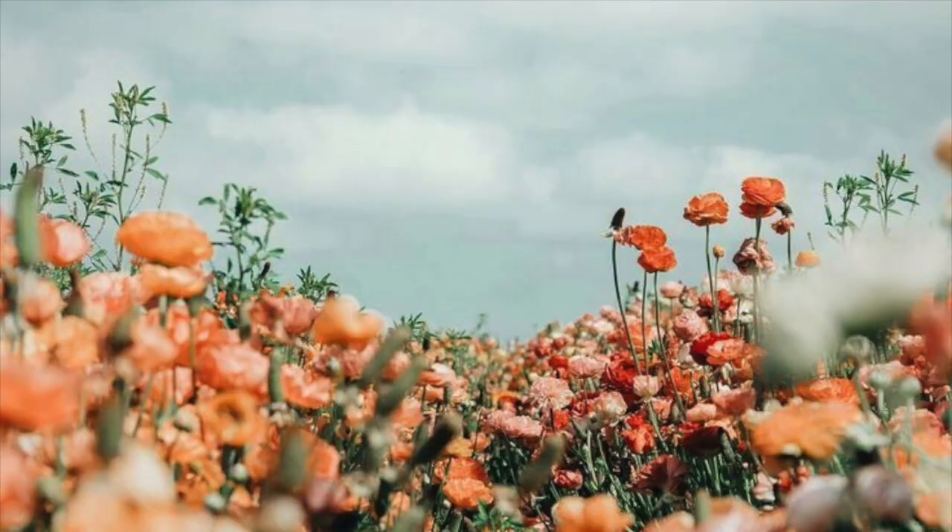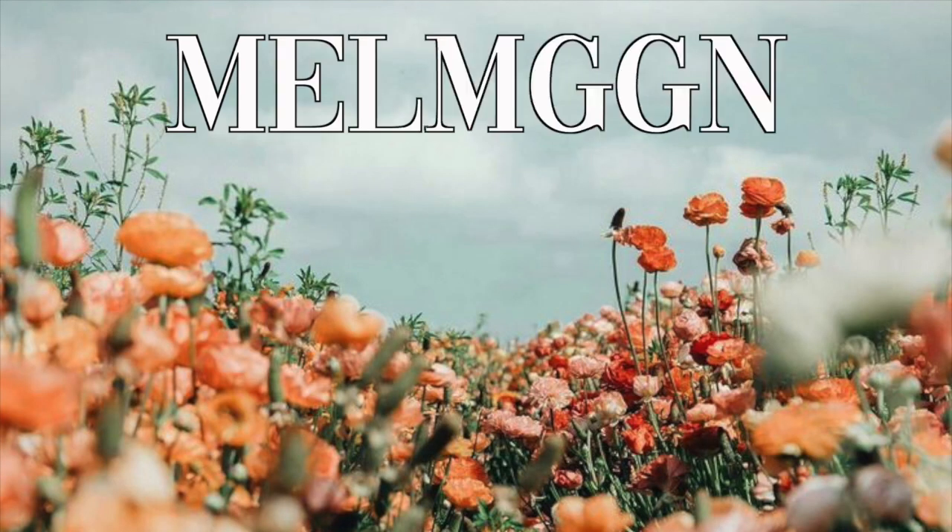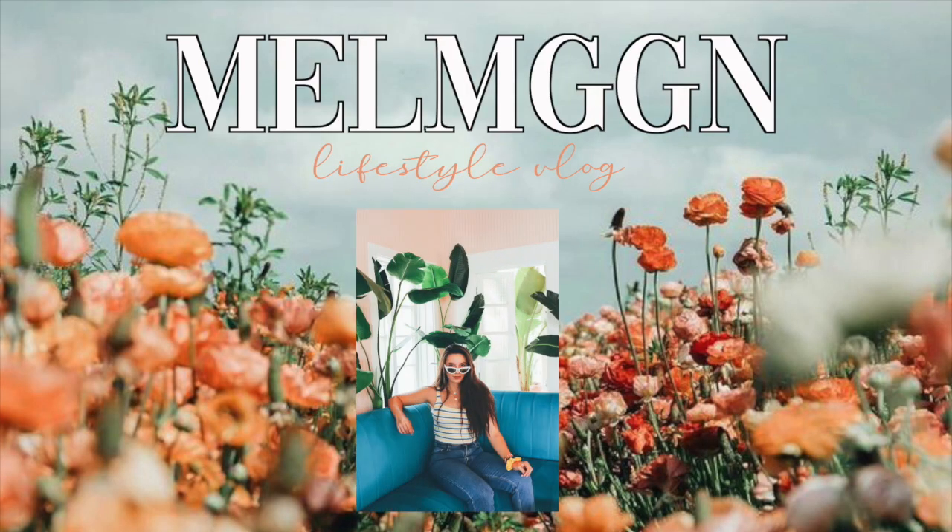Hi guys, and welcome to my blog about different amenities at Notre Dame. Today I'm going to be talking about the Duncan Student Center, La Fortune, the library, places I like to study, the workout places on campus, and different stuff like that.